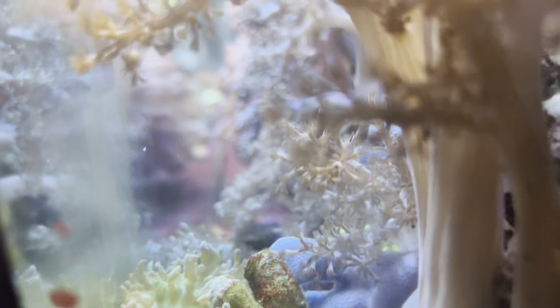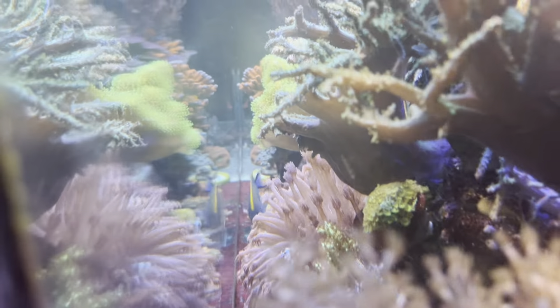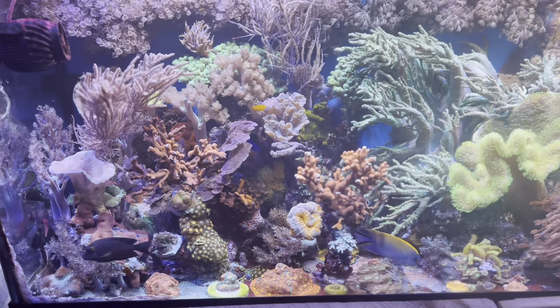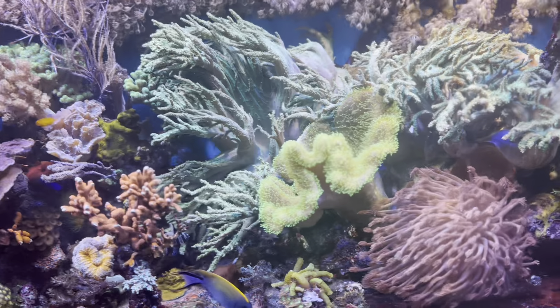I would love to replace it today but it's just such a big project, so I'm just going to keep enjoying this reef as long as I possibly can. The seams still look very good, there's not too many scratches. The stand is really rusted out, however it's a steel stand — so even if two percent of it has rusted, that means 98% of it is still intact.